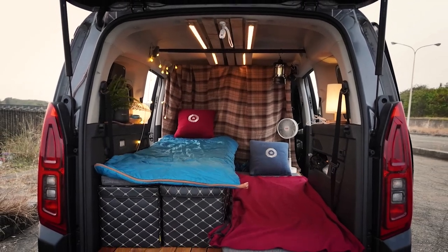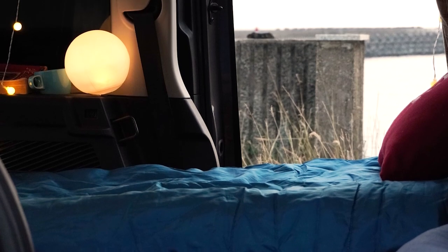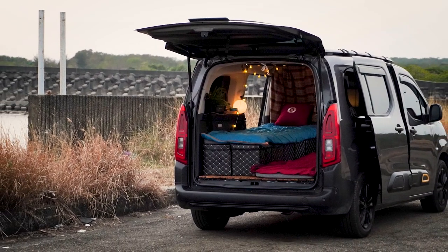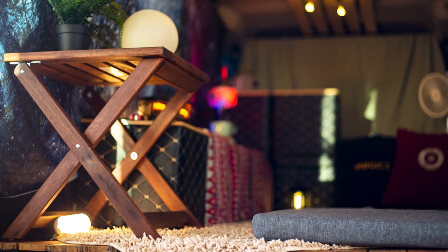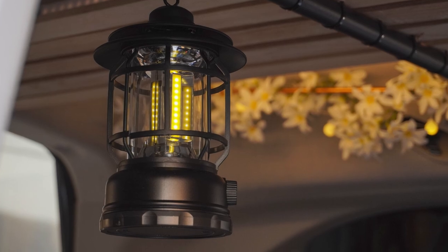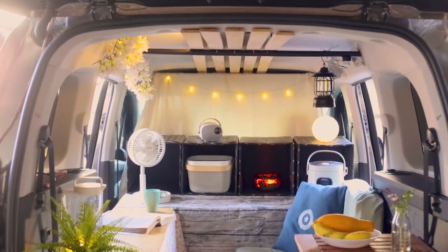A simple decoration can be both practical and beautiful. Life and design are inseparable. I like the difficulties encountered in travel, as they allow me to challenge the status quo. A little improvement every time — this accumulation allows my car interior space to be more convenient and beautiful, and makes my journey more comfortable.